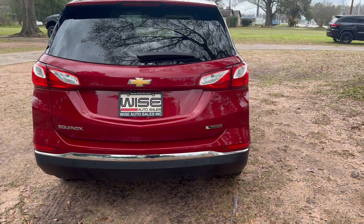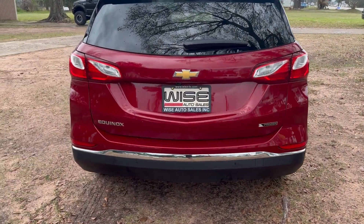Taking a look at the back, you'll notice that you have the Premier badging and Equinox badging on the left.